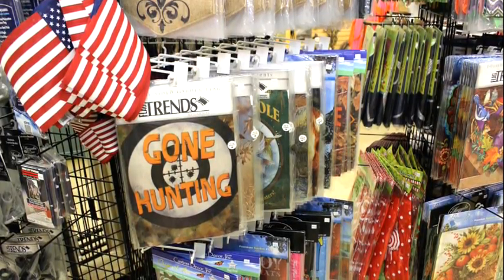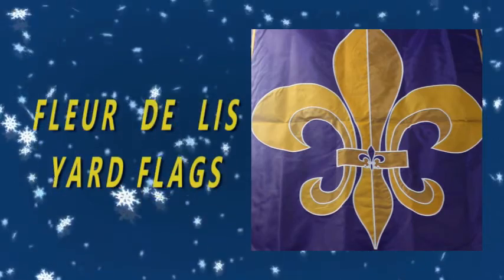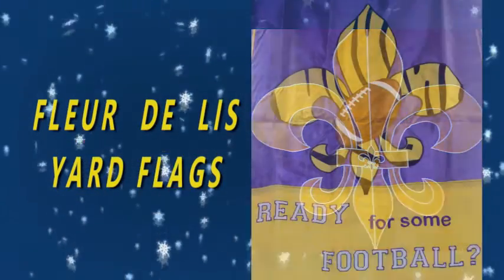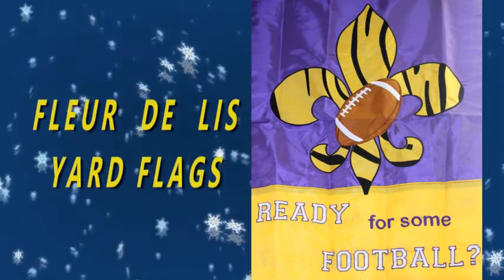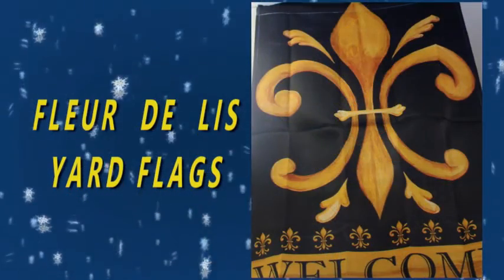Seasonal yard flags are a fun way to usher in the holidays, and Nichols carries a great selection for you to browse and choose from. Nothing says Louisiana quite like a fleur-de-lis yard flag, and Nichols carries a great assortment in a variety of colors, too.